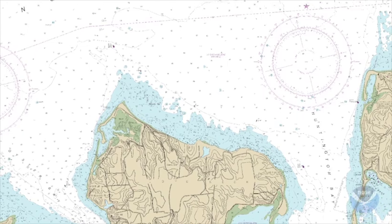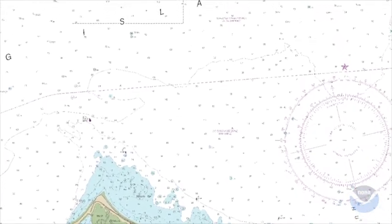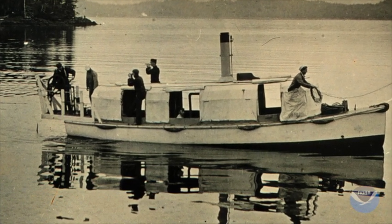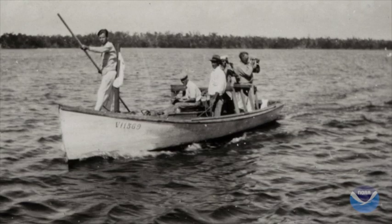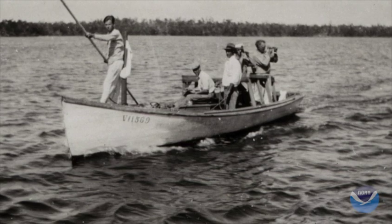They know how deep the water is, where the obstructions are, and if there's anything dangerous out there. We're making really good progress, but still about half of the U.S. coasts were last surveyed with pre-World War II technology of lead line and sextants. Most of the surveys that we are replacing were done about 50 years ago.